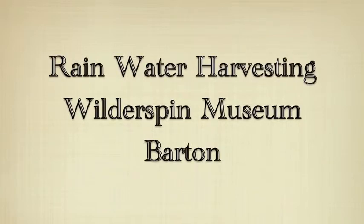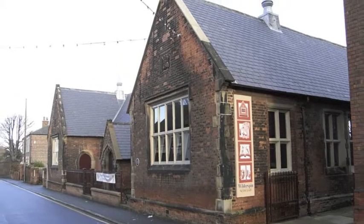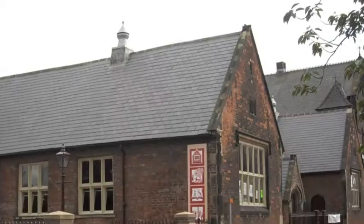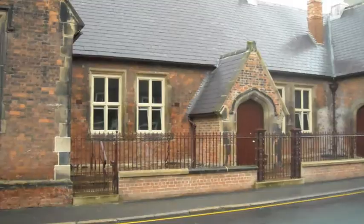Barton-upon-Humber is a historic market town dating back to Roman times. Situated on the south side of the Humber, it has approximately 10,000 residents. It was prosperous in the 1800s and has a legacy of Victorian buildings.